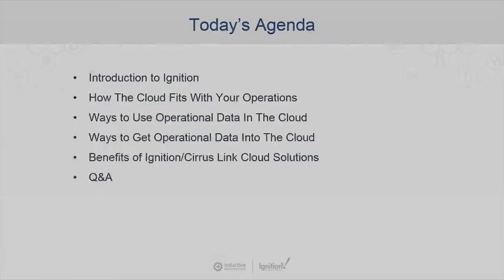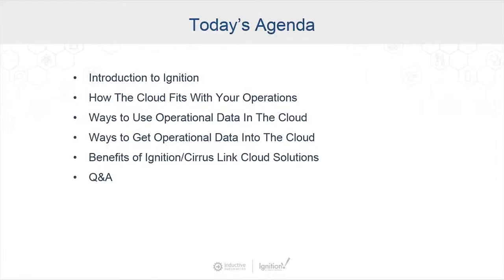Here's the agenda for the next hour. I'm going to introduce our company and our software product, Ignition. I'll introduce the panelists. We'll then discuss how the cloud can fit in with your operations, some ways that you can use your operational data in the cloud, different ways to get that data up into the cloud, and the big benefits of the specific solutions our company offers. At the end, there'll be a Q&A.